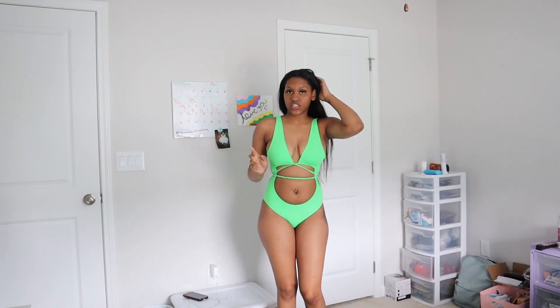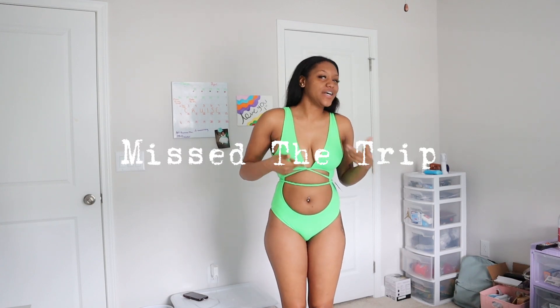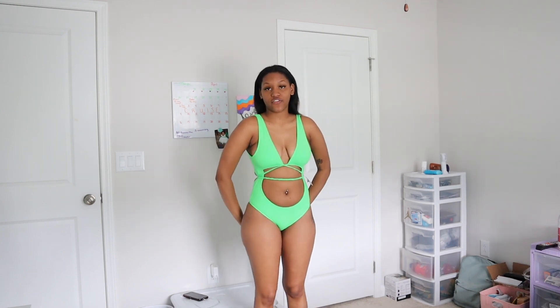So y'all, this is my pack-with-me on my trip. I can't tell you guys where I'm going just yet, but maybe the outfits will give you guys a sense — who knows. But this is the first outfit, y'all.